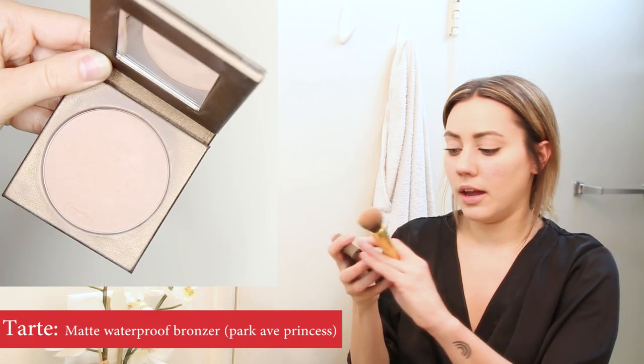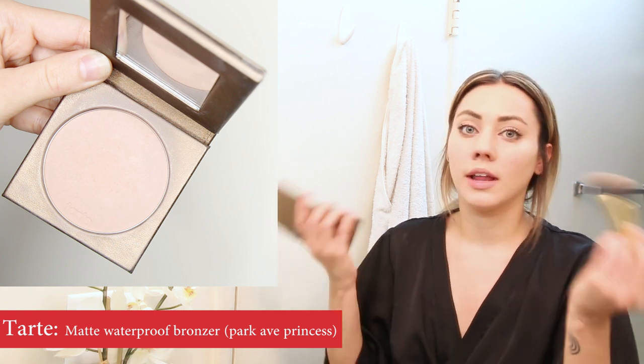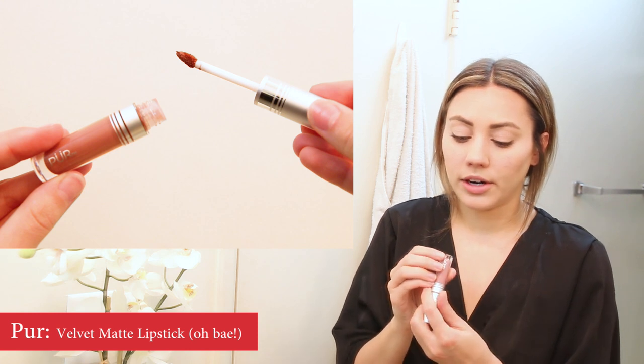I'm using the Tarte Amazonian Clay Bronzer to contour lightly and quickly — just where you would normally contour, a light brush through to give my face a little color so I don't look so sleepy and run down. Then I'm just going to finish off my face with some lipstick. This is the Pure Velvet Matte in the color Obey. I love this brush because it's angled so it's really easy to get exactly where you want. It's a fairly nude neutral color — I don't want a crazy bold lip with such a subtle makeup look, but it still makes it look like you put in some effort.